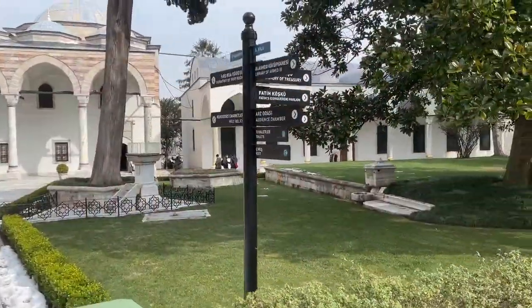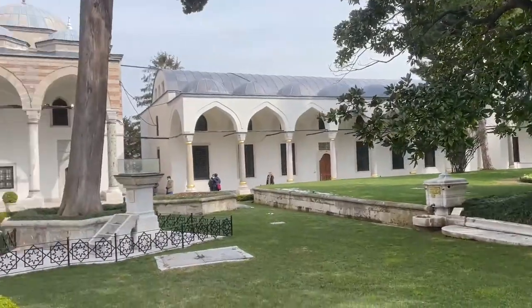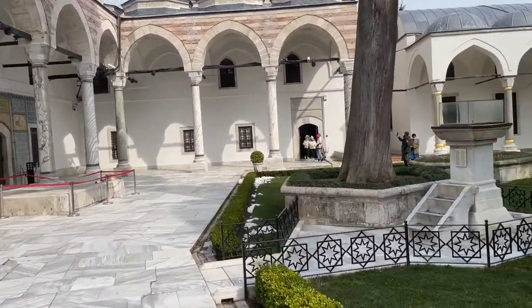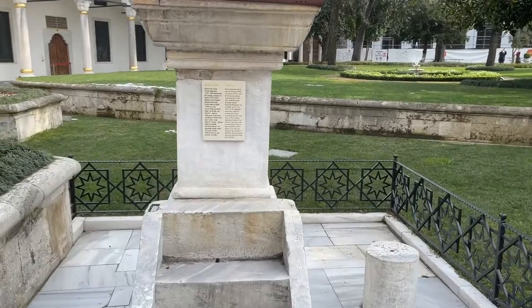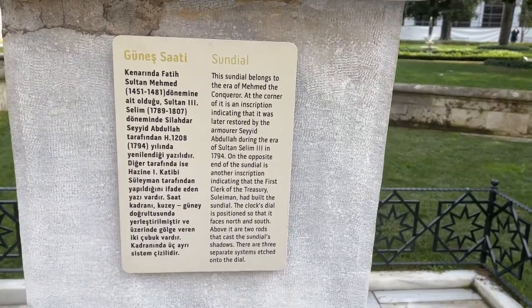All right, I'm moving on. That's the library. Now how about the holy relics? What is this slab here? I've got to go look — it's a sundial line to the area of Muhammad on Concord.